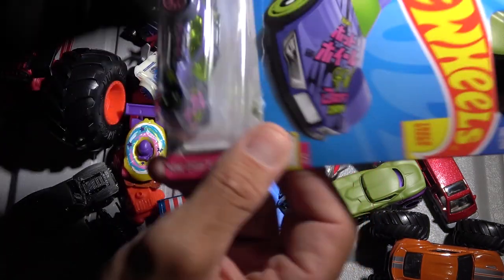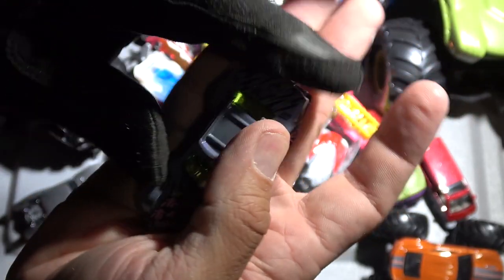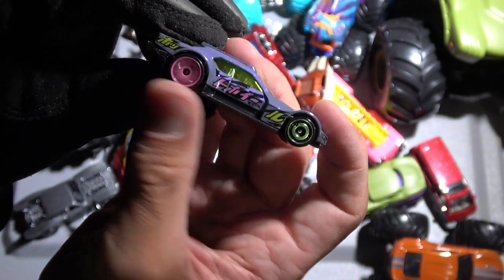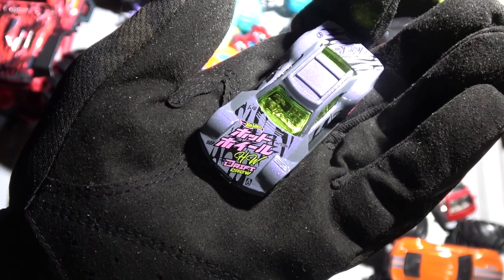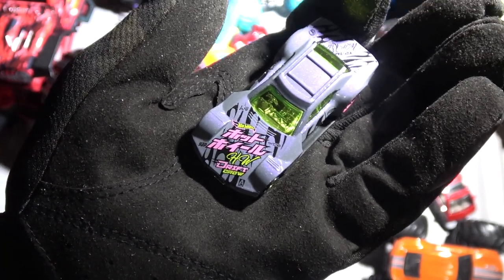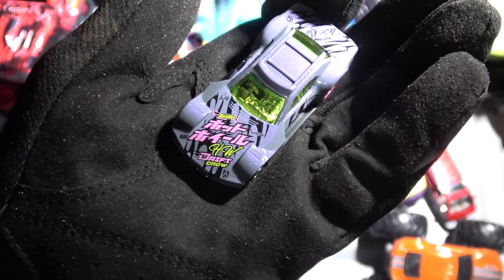Hot Wheels Drift — Driftsta right here. Let's get into this one. Very aggressive, looks very turbo fast, mismatched rims — I like that. Near the hood it says Hot Wheels Drift Crew. I obviously cannot read the Asian characters above, but maybe it just says Hot Wheels Drift Crew as well.